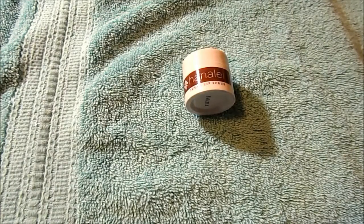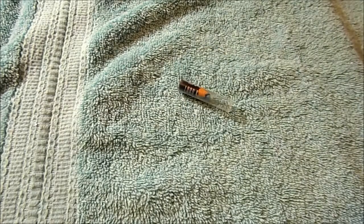One lip scrub from Hanaleigh — this is their sugar lip scrub. I would repurchase. One eyeliner pencil from Lord & Berry. I would repurchase this.